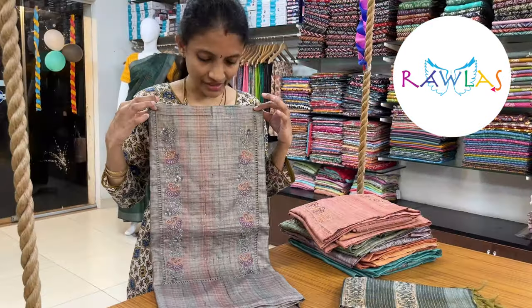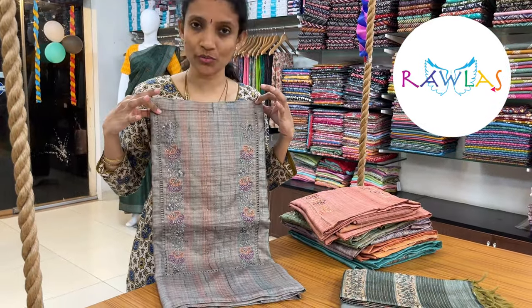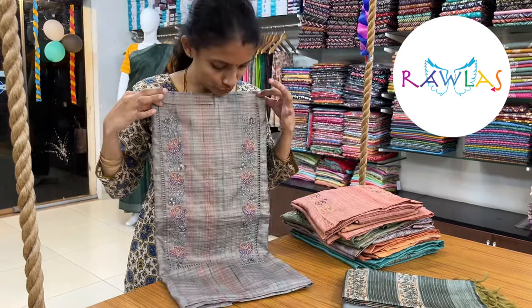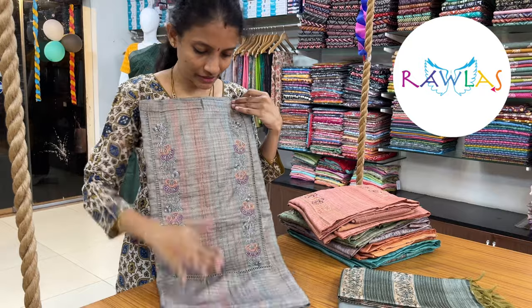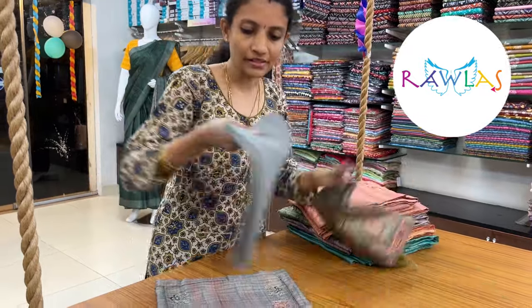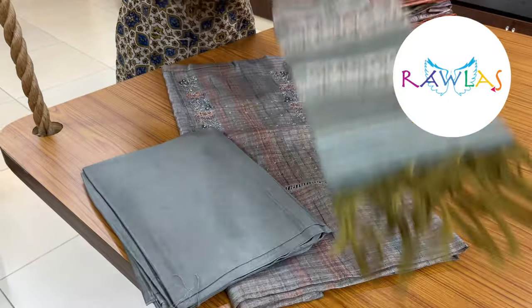The next design — a lovely geechat tusser fabric. You have beautiful sequence work for the neckline. There are color gradients and a beautiful color combination. It's a silvery gray color base, and this comes with a satin silk solid color bottom and a very pretty printed dupatta.